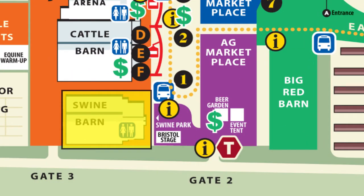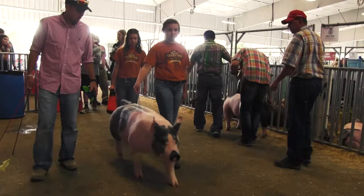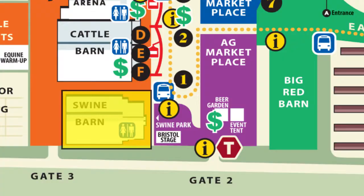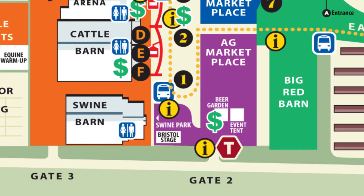The Swine Barn and Arena house a number of animals, including pigs. Competitions are held in the air-conditioned arena at the front of the building. Adjacent to the east of the Swine Arena is Swine Park, which features the Bristol Window Stage and other educational and entertaining fun.